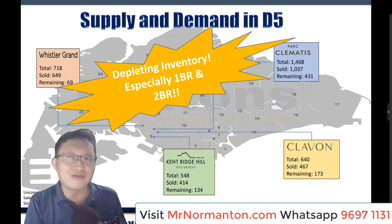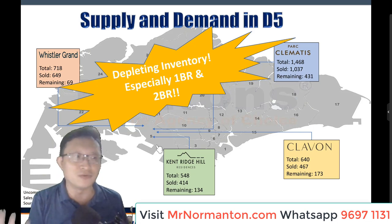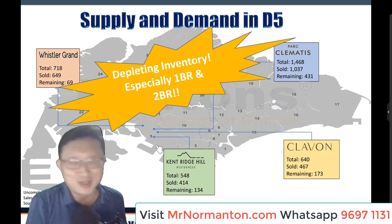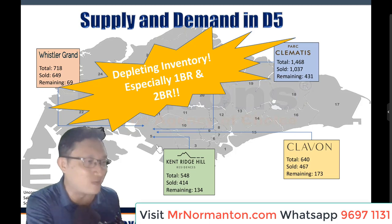If you have missed out on Claiborne or some of these other places for the one and two-bedrooms, please do not miss Nomantan Park again. Go visit MrNomantan.com, fill out the form, or get in touch with me at 96971131 and I should be able to help you further.